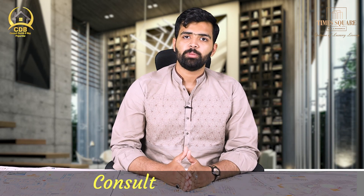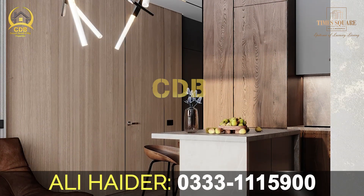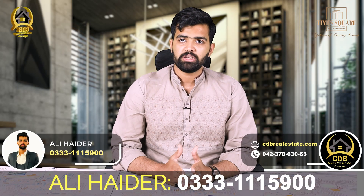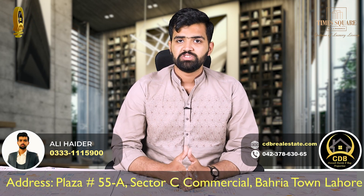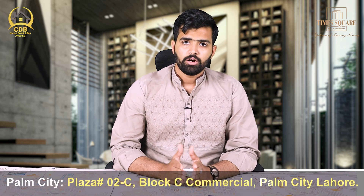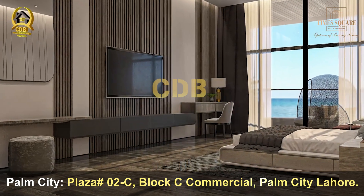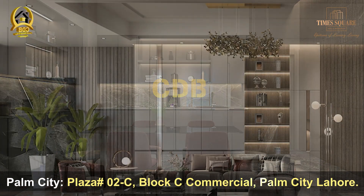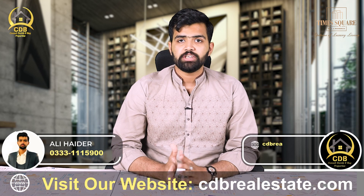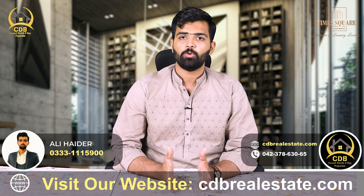The grey structure is complete. CDB Properties is offering a minimum price per sq ft rate. The developer's demand is 17,500 per sq ft, but CDB Properties — being a top seller and strategic partner — is offering it at only 16,000 per sq ft. This rate applies to both 1-bed and 2-bed apartments, and importantly, this per sq ft rate is on the net area, showing you the actual size of the apartment.